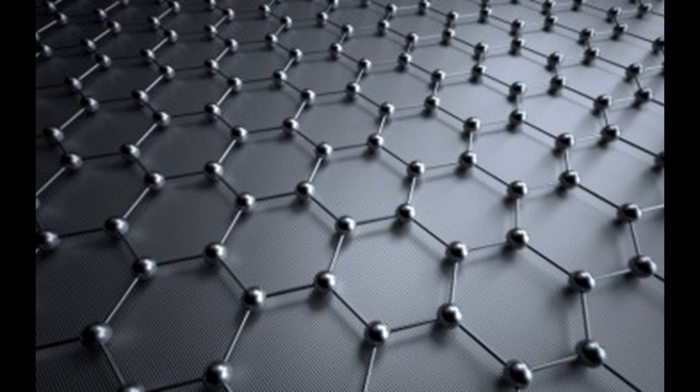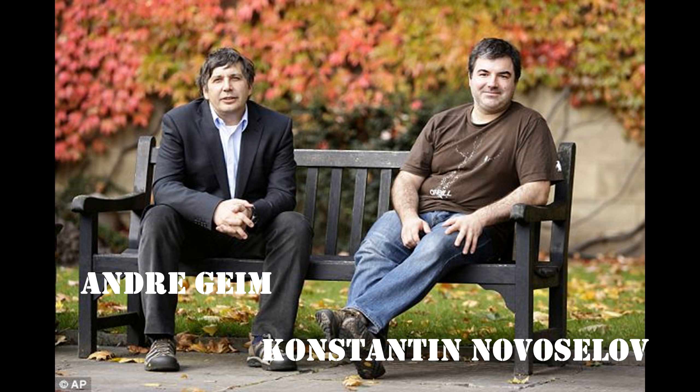That was actually how graphene was really discovered by Andre Geim and Konstantin Novoselov, and they won the Nobel Prize for it.